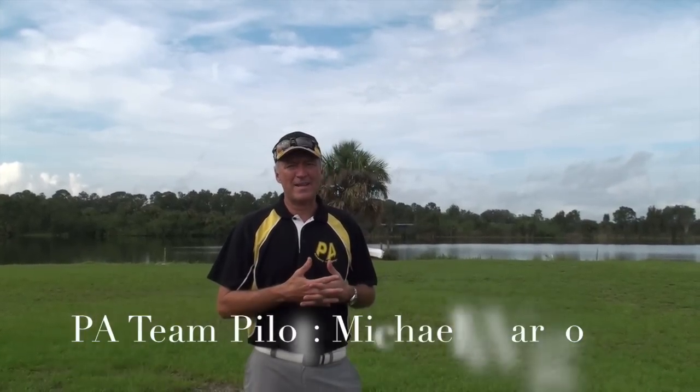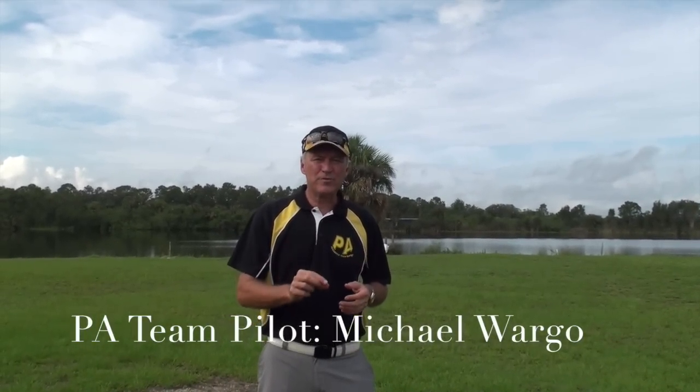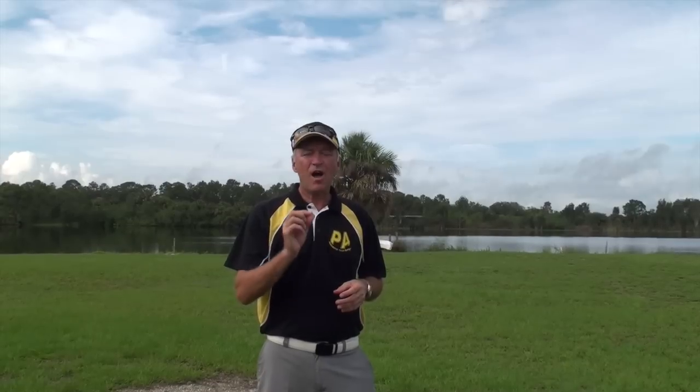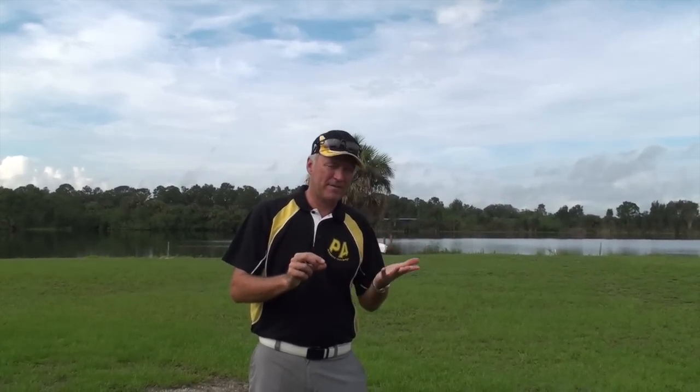Hi, I'm Michael Warga with Precision Aerobatics and today we're going to do another instructional video, but this one I think is going to help more pilots than any video I've ever done. This is the top 10, actually 11, best RC tips of all time covering all parts of the hobby.